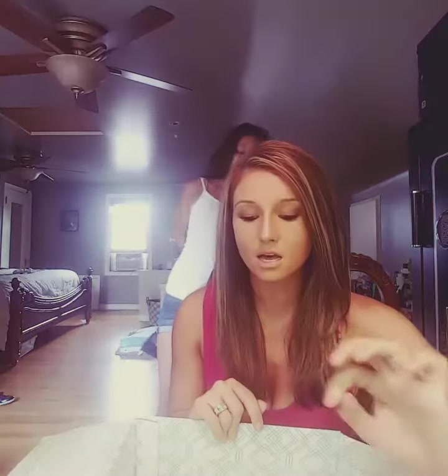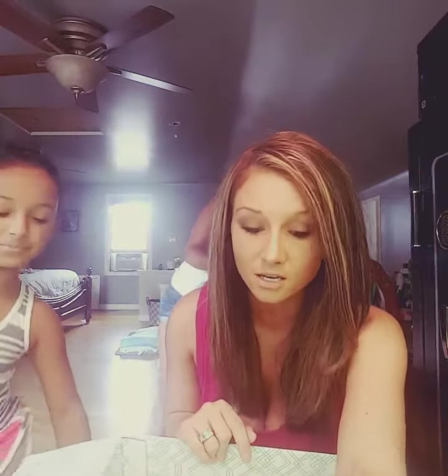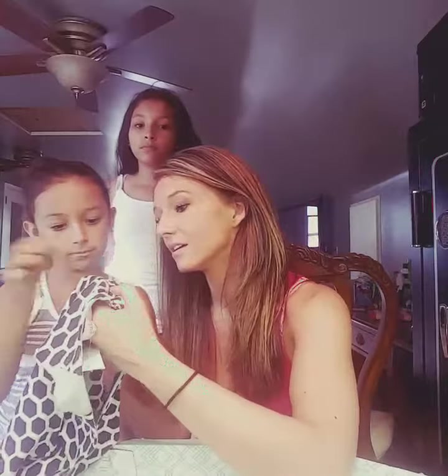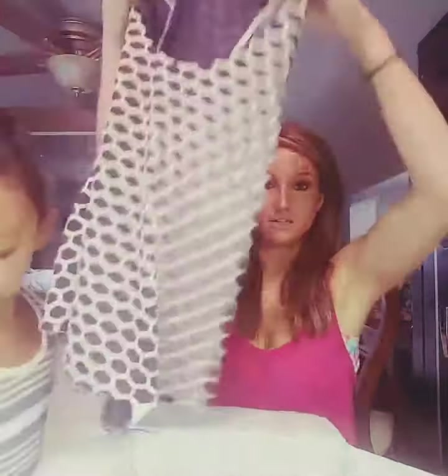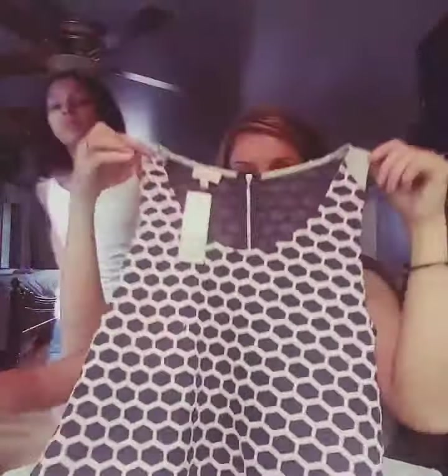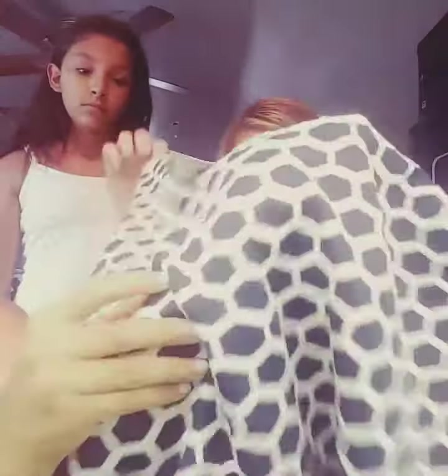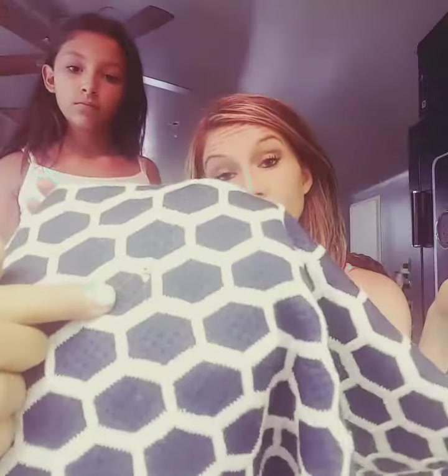The next thing they sent is a honeycomb texture knit tank for $54. I thought it was a cute tank top, except there are definite signs of wear in it. I'm not even going to bother trying this on because there are little holes in it. For $54, I'm definitely not going to pay for a shirt that already has holes in it.